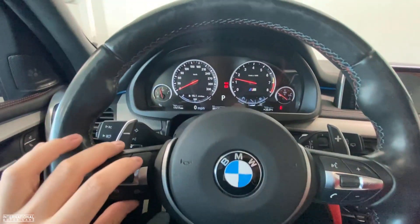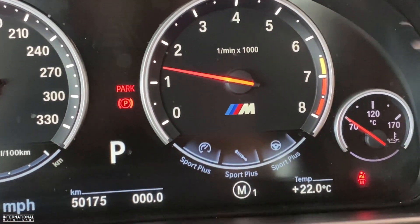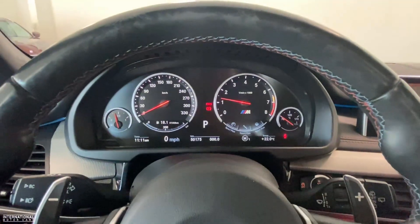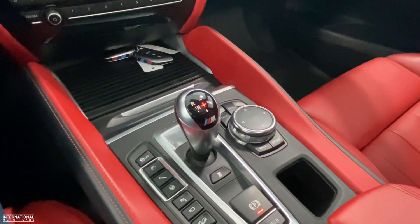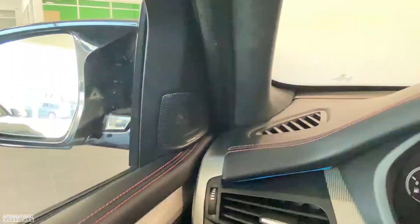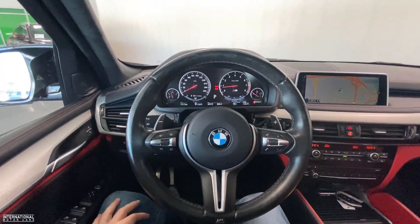Of course it's got all your different M Sport and M Dynamic modes for adjusting suspension, traction, steering feel and handling. It's an 8-speed paddle shift automatic transmission, full panoramic sunroof, Harman Kardon stereo. And this thing on the inside is just as nice as it is on the outside.